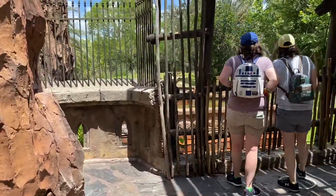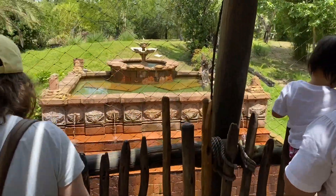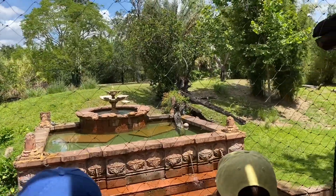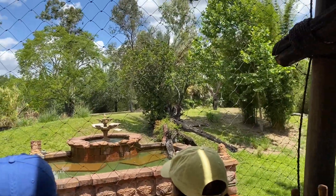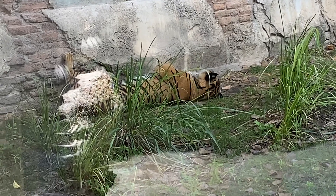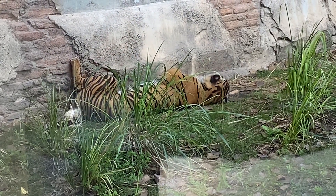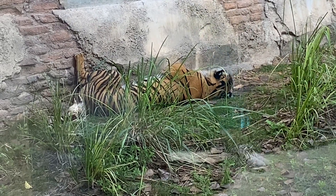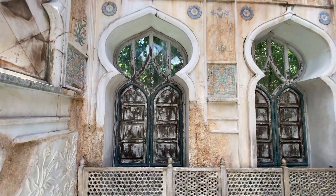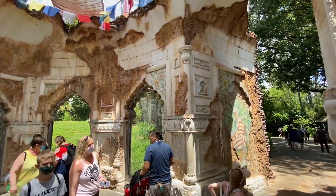You then head up the stairs into the tiger habitat — well, one of two tiger habitats. There's a tiger! They will often be found over here, sort of chilling out in the shade, especially on warmer days. Make sure you take a look at the ruins as part of the tiger habitat — it's really cool how they've created all of this.